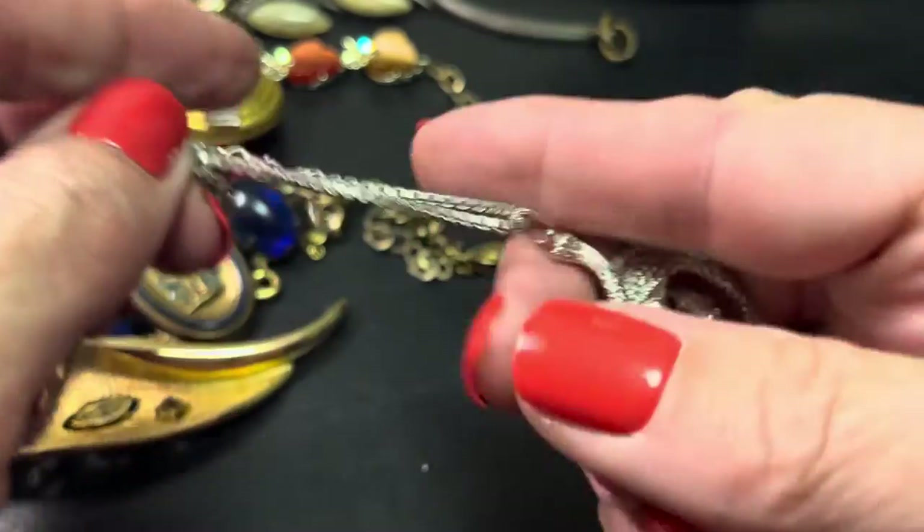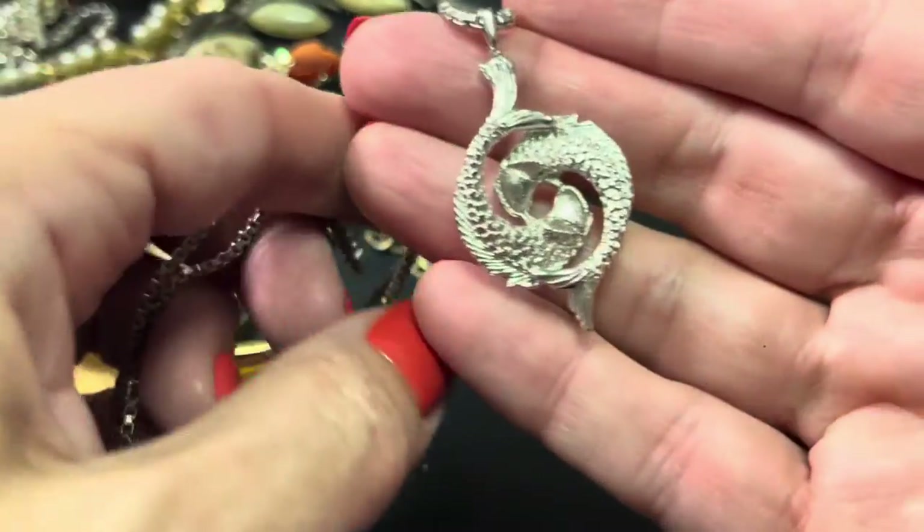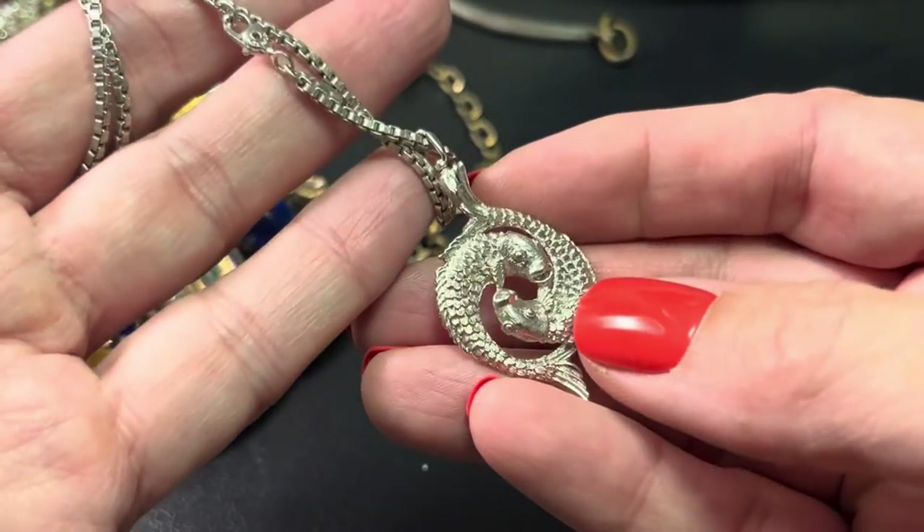This says right there: Monet Pisces necklace, 18 inches. That's the back, that's the front, and this would be $16.